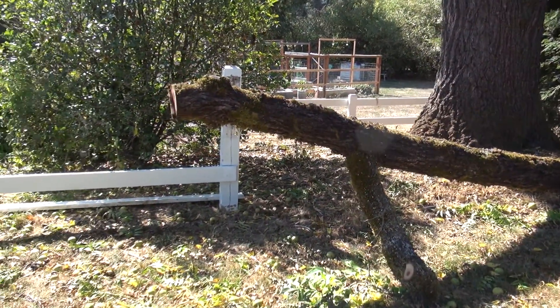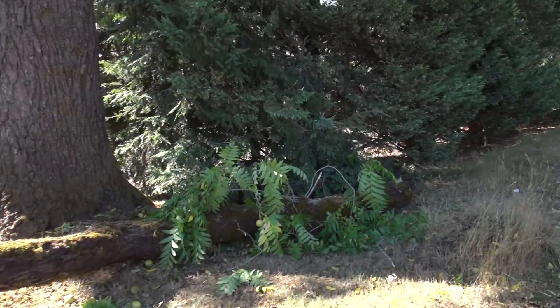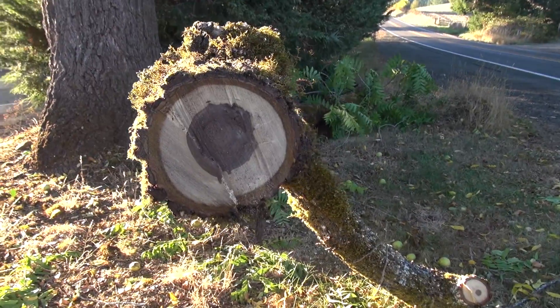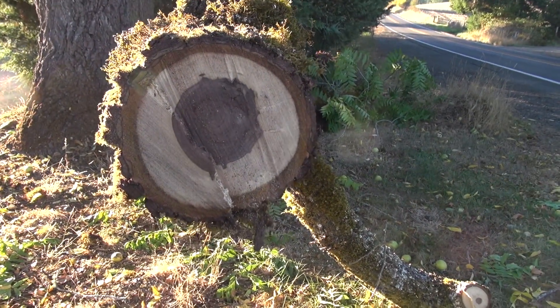This limb — even though I've cut about 5 feet off — the length is still a little over 20 feet, 21 feet. This is the thinner end, but you can see it's a nice color, the heartwood, and the sapwood is tight grain.